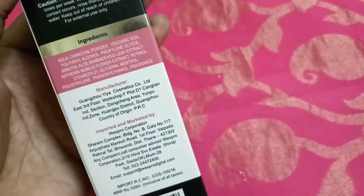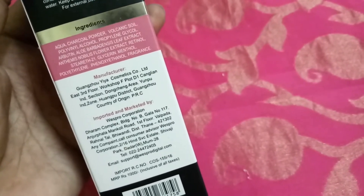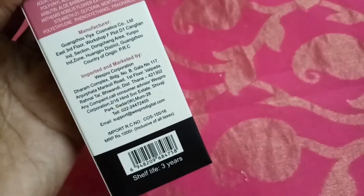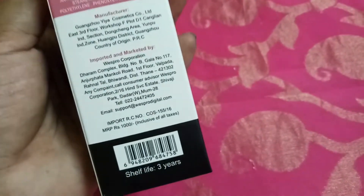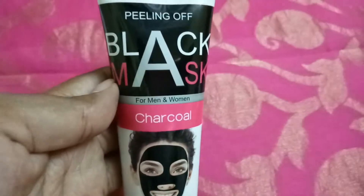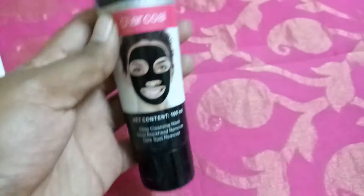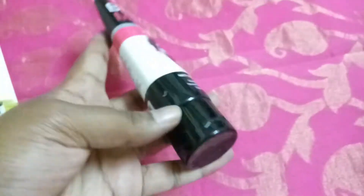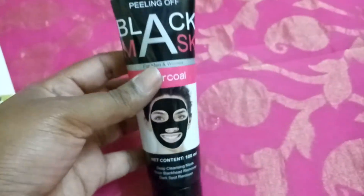The ingredient details include charcoal powder, volcanic soil, propylene glycol, menthol, and fragrance. It's described as a whitening and rejuvenating system. This one is 1,000 rupees and the shelf life is three years. The peel-off mask comes in tube packaging, which is very convenient to travel with as it has a very sturdy cap.